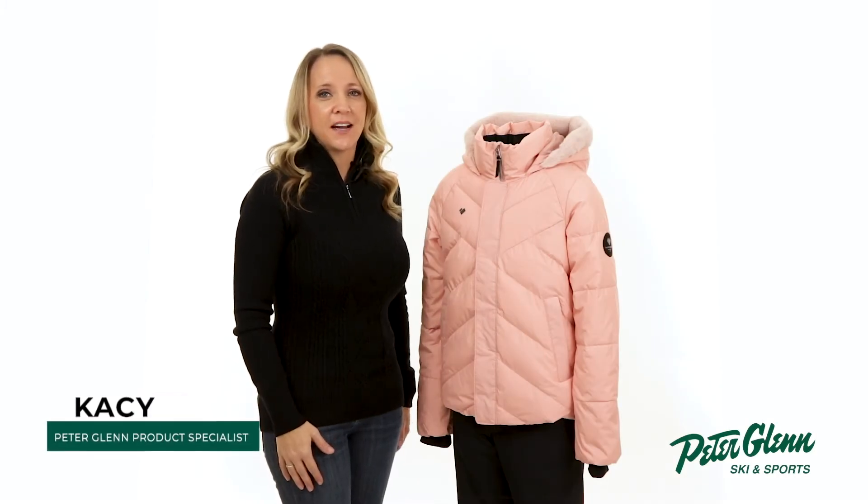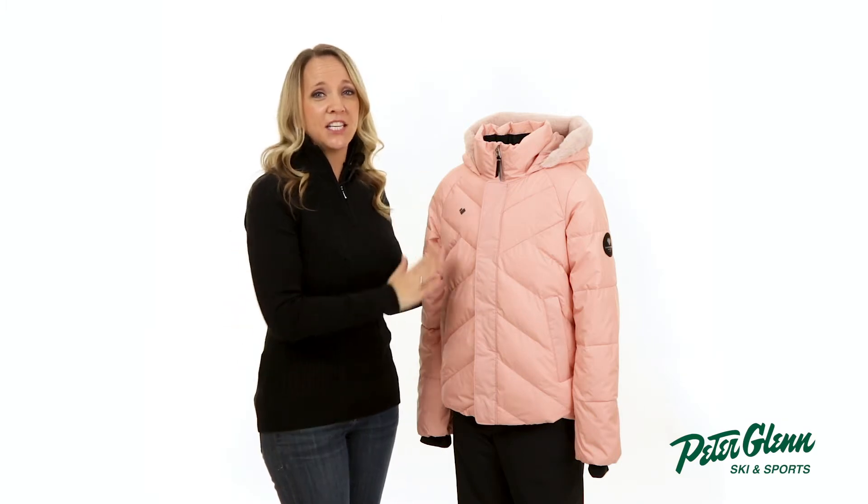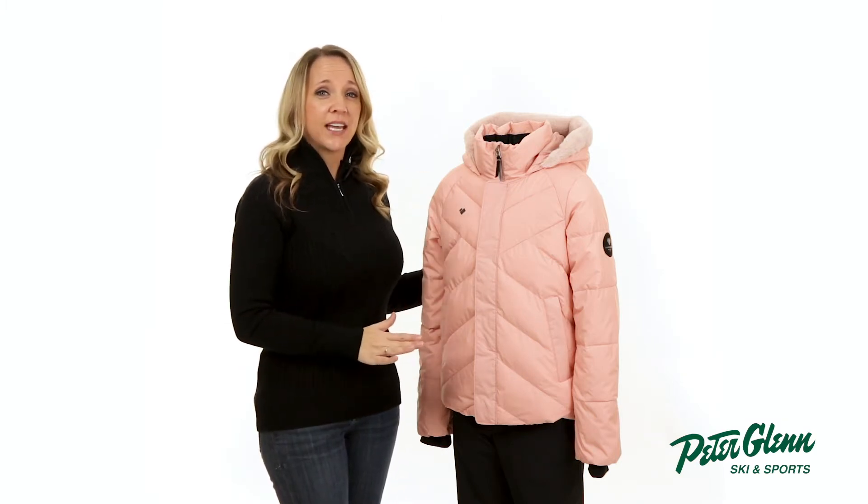Hey everyone, Casey here with PeterGlenn.com, and today we're going to be taking a closer look at the Obermeyer Megan insulated ski jacket for girls. This jacket is designed with style and technical features that will be sure to keep her well protected while she's out enjoying the snow.